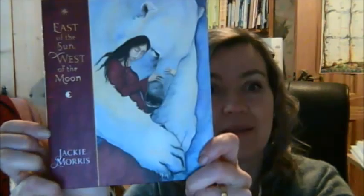That's East of the Sun, West of the Moon by Jackie Morris, published by Francis Lincoln.